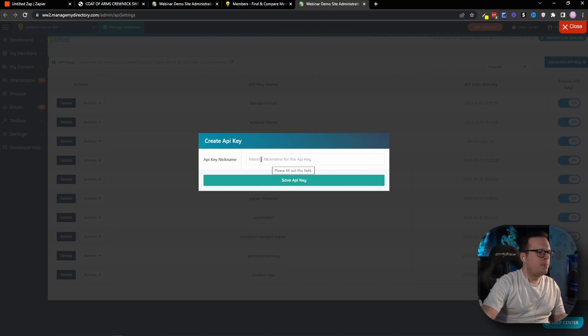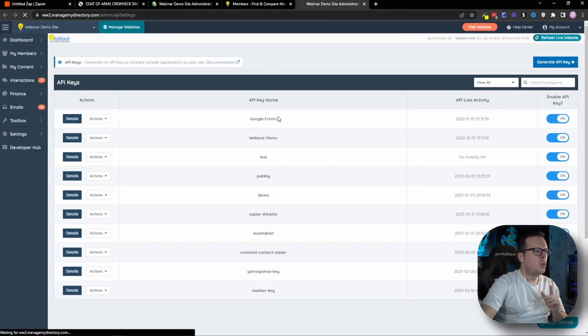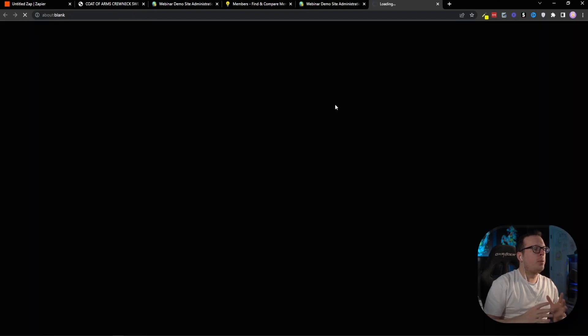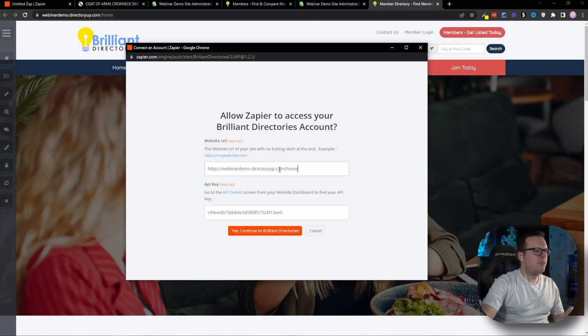That's going to open up and ask us for a nickname. I'm just going to call mine Shopify-Zapier and click Save API Key. Once we save it, it will create our API key. I'll copy that, close the window, and head back to the pop-up. Inside the pop-up, we paste in that API key. The next piece of information we need is the website URL, which we can grab from the same screen. We'll click the orange Visit Website button in the top right-hand corner, and that will open our Brilliant Directories website. We copy the website URL from the address bar and paste it into the pop-up.